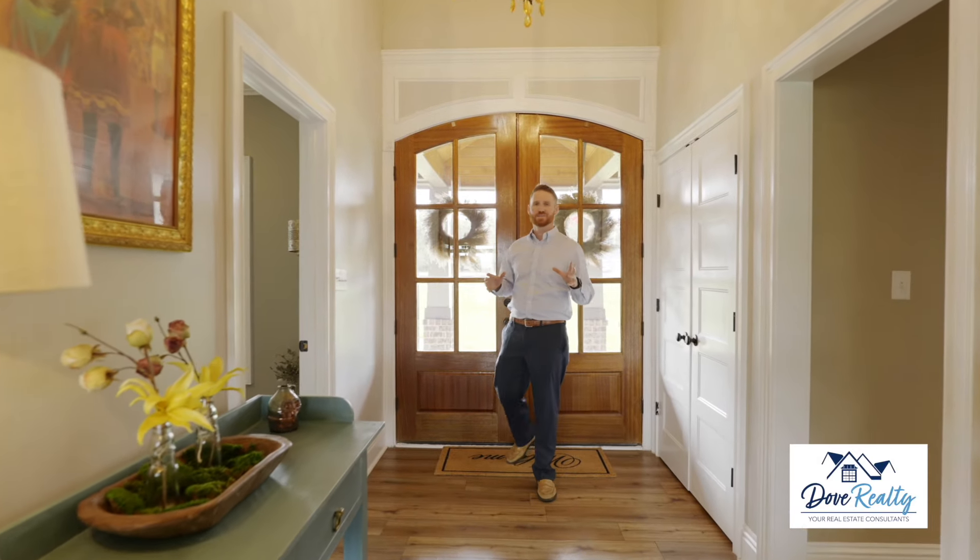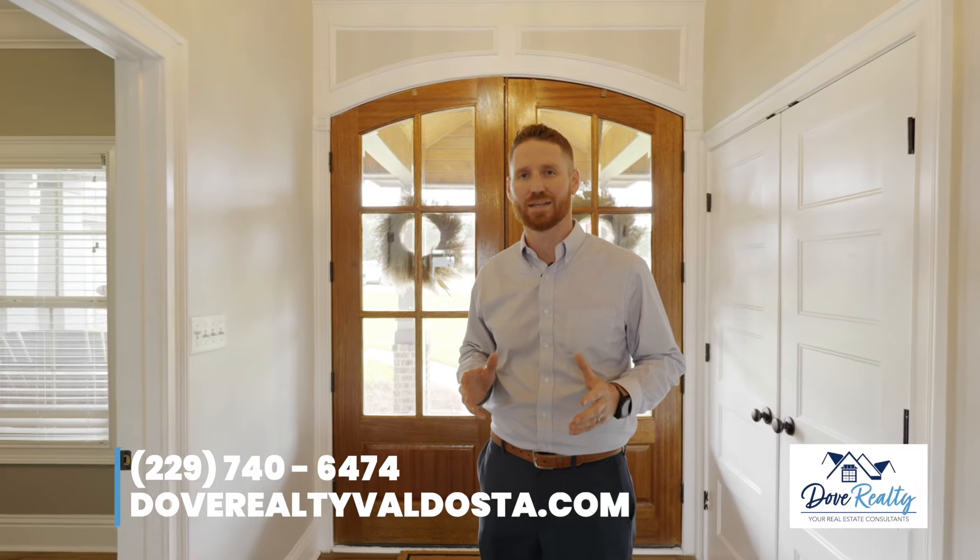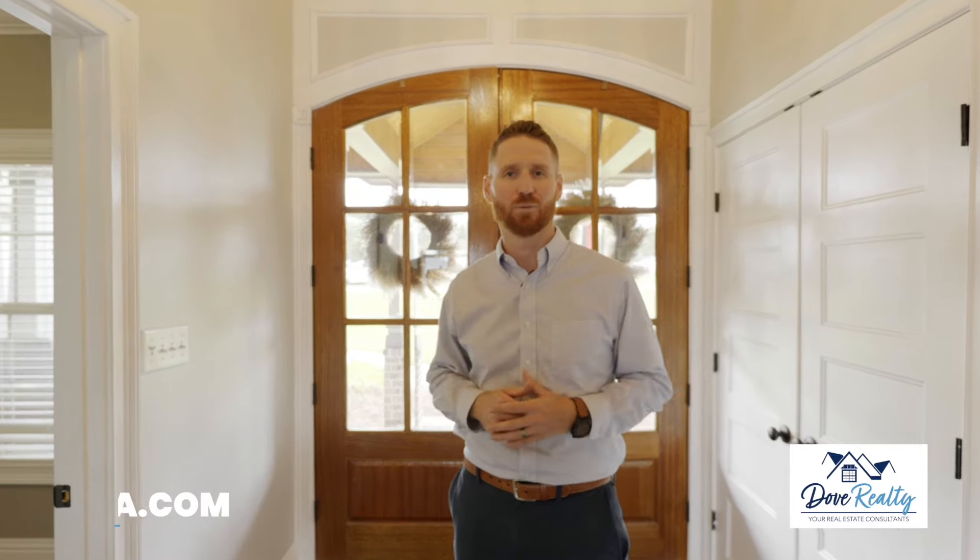There's more information and features in the comments below. If you're interested in seeing this one, or if you have any other real estate needs, call us anytime. Thank you for watching.